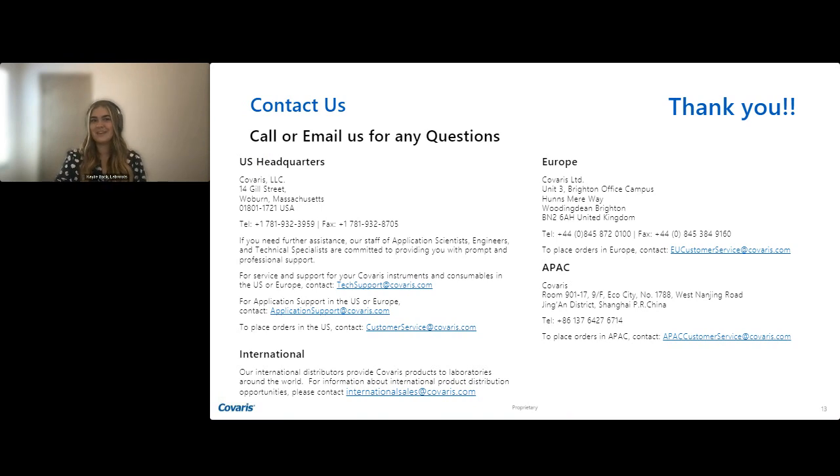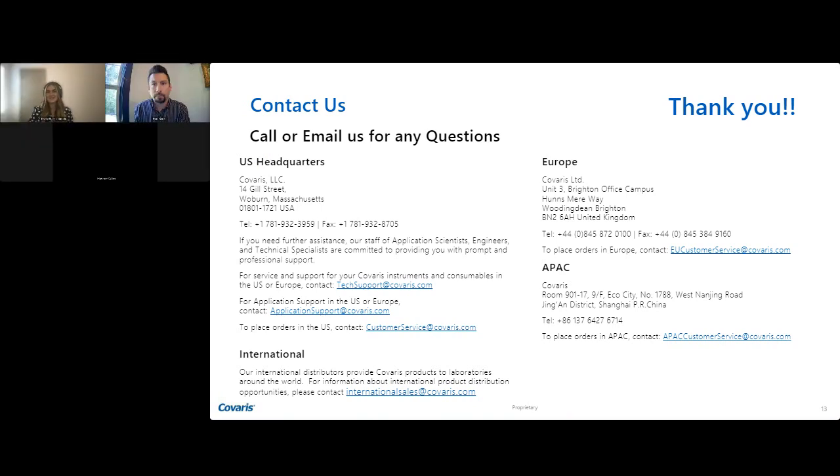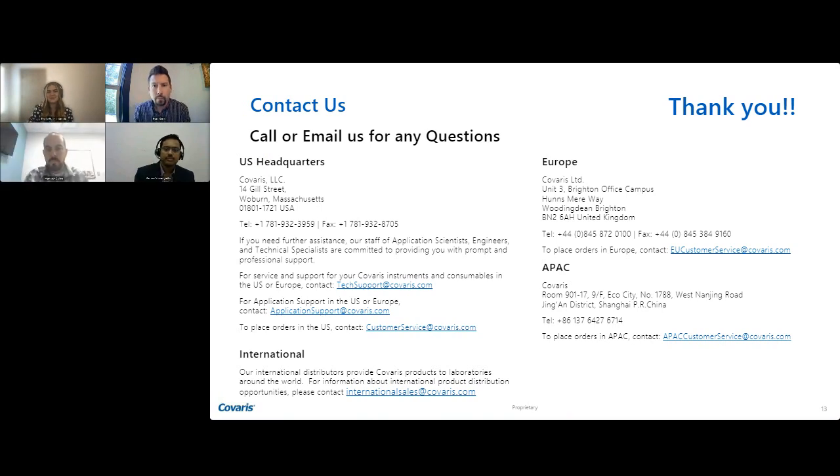Thank you Ryan, Matthew, and Samir for your informative presentations. We will now start the live Q&A portion of the webinar. If you have a question you'd like to ask, please click on the Ask a Question box located on the far left of your screen. Our first question asks: can you tell us more about what technology changes have happened that are driving the explosion in NGS testing?